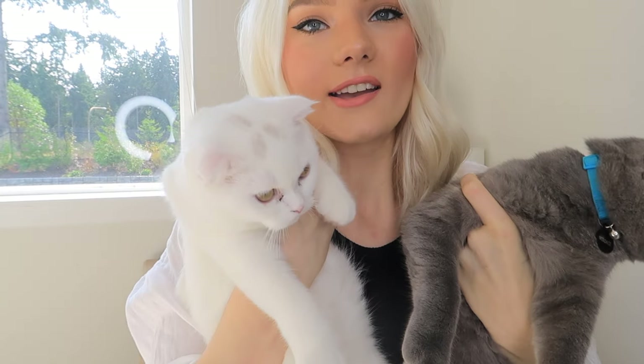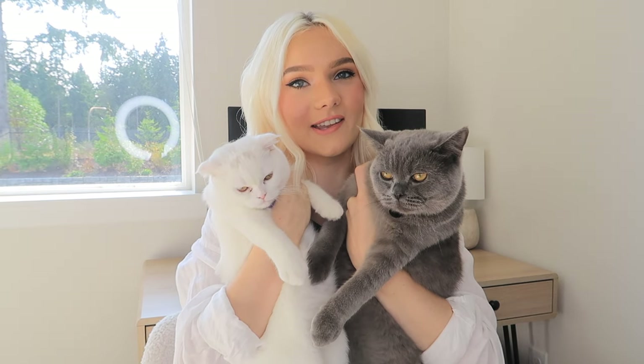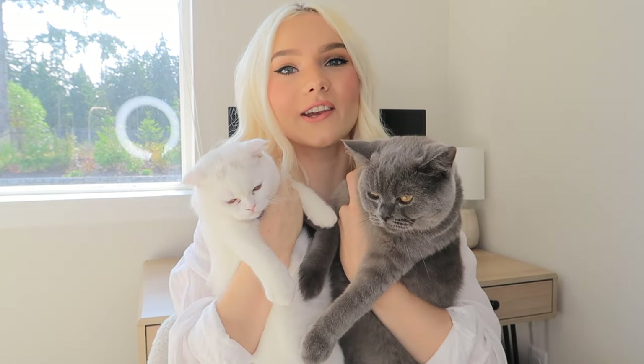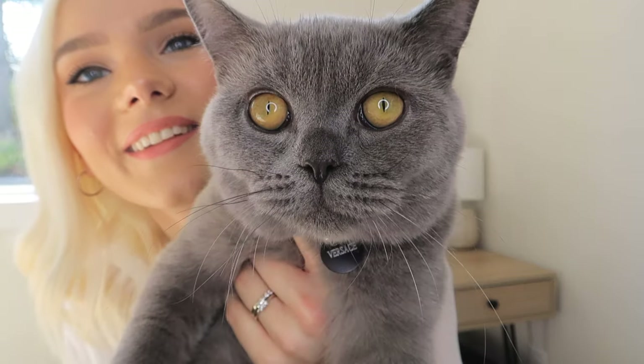I thought I'd give you guys a little bit of an update of what they look like now. This is Cartier, this is Versace — they definitely grew a whole ton since the last time you guys saw them. Cartier's eyes decided to become a yellowy color, she's very cute. They're such amazing cats, I love them both so so much. As you can tell they are now best friends.